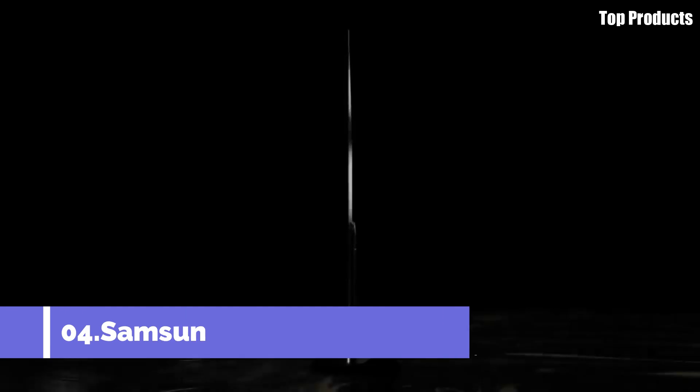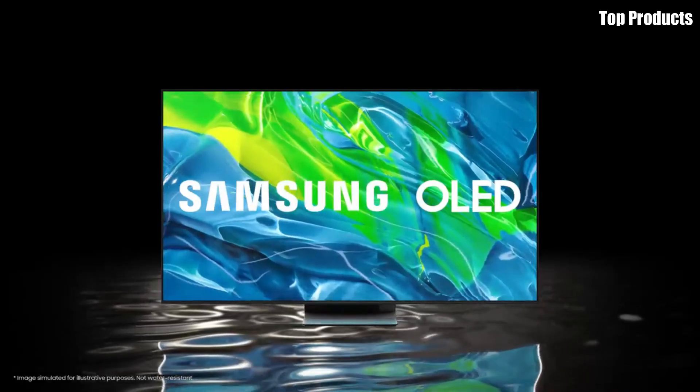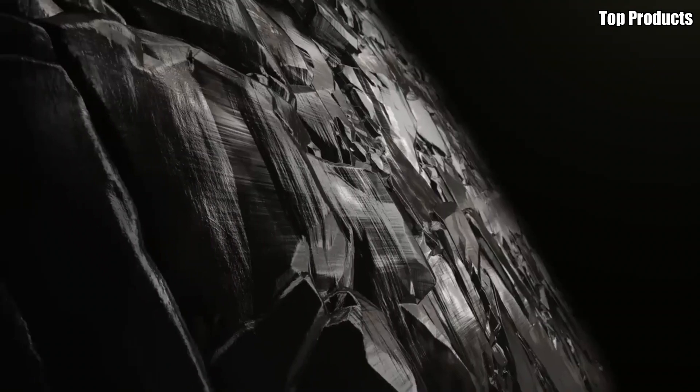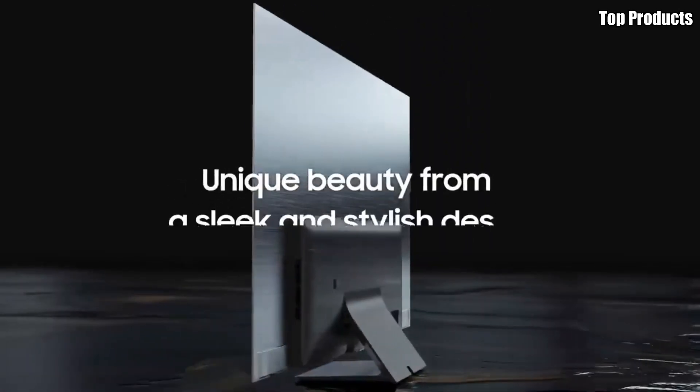Number 4: Samsung S95B. Introducing the Samsung S95B, a cutting-edge OLED TV that redefines the home entertainment experience. With its sleek design, stunning picture quality, and immersive sound, the S95B is the epitome of luxury and performance. At the heart of the S95B is its advanced OLED panel.